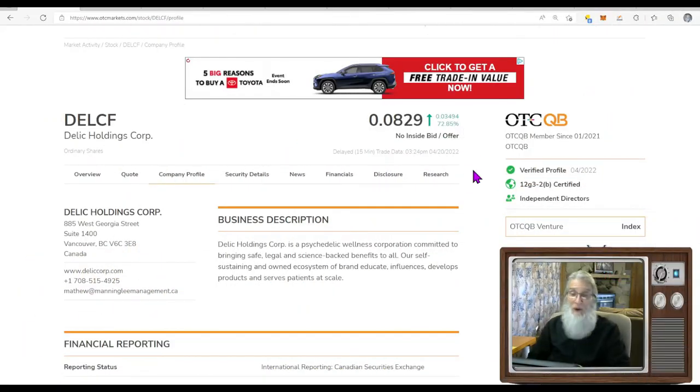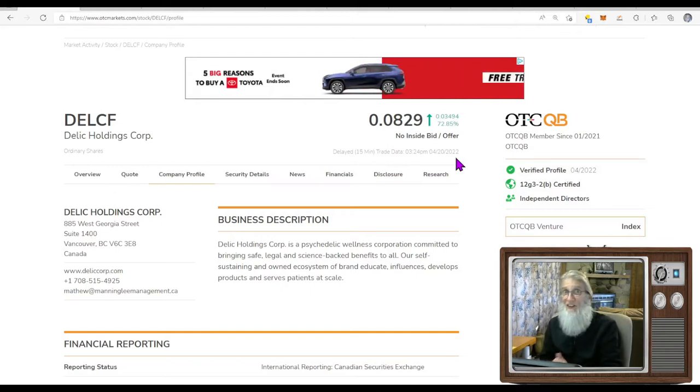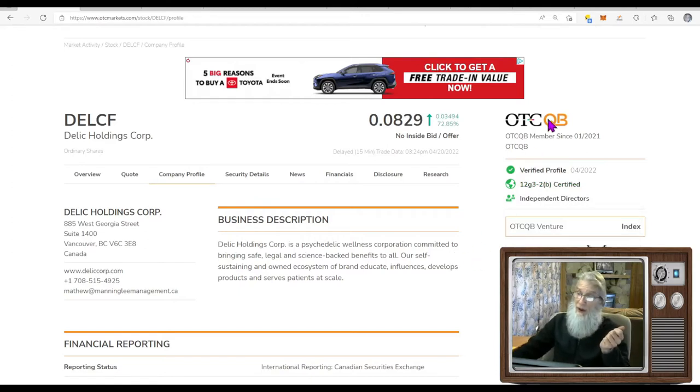The next 420 delectable we're taking a look at is DELCF, Delic Holdings. They finished today just over 8 cents — .0829 — just under 73% gains. They're on the middle tier of the OTC, the QB — the better tier — because they have to audit their financials, making them more trustworthy and transparent. Most pinks don't use a CPA; the numbers they give us we have to take on faith. Here we've got a licensed CPA. They have a verified profile but no verified transfer agent. They have independent directors, needed when they uplisted from pink to QB.